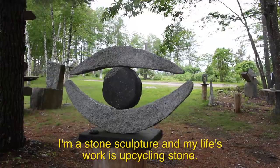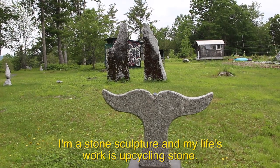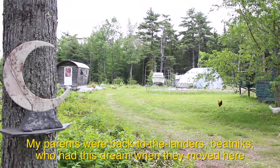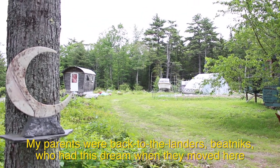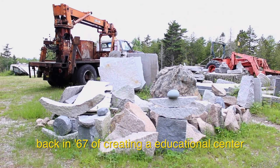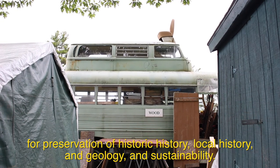I'm a stone sculptor, and my life's work is upcycling the stone. My parents were back-to-the-landers, beatniks, who had this dream when they moved here back in '67 of creating an educational center for preservation of historic